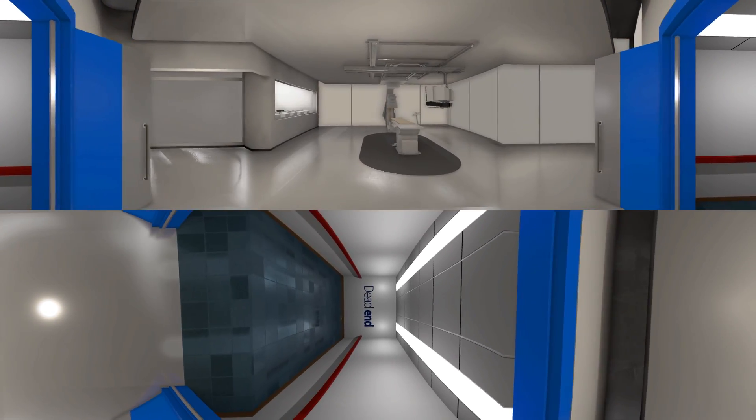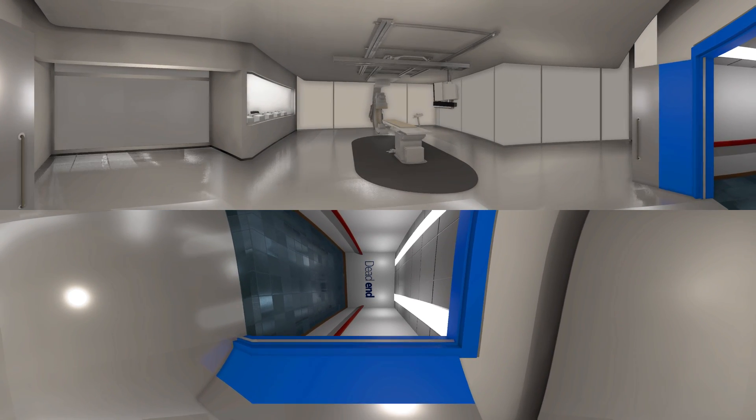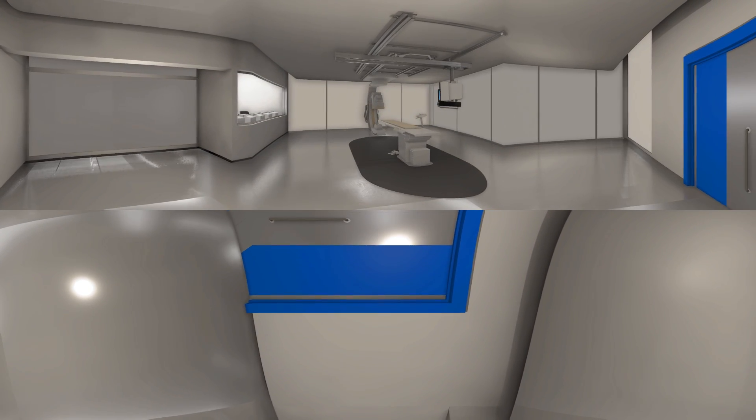You're familiar with this scenario. A lab without the latest innovations — it needs a few updates. Maybe even a complete renovation. Take a good look around.